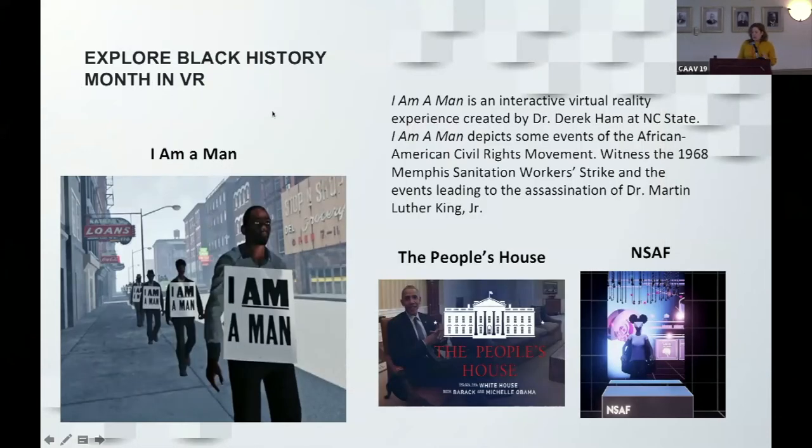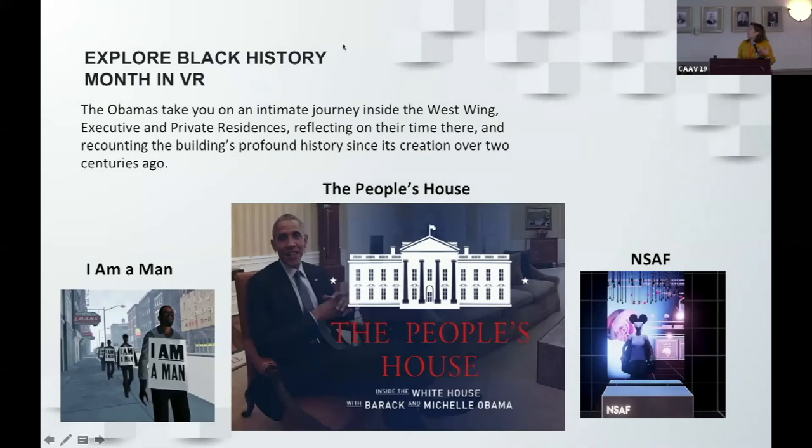These experiences were arranged in a past-present-future direction. The 'I Am a Man' experience covered the past, and then we moved to a more present-day experience called 'The People's House,' in which Michelle and Barack Obama give an intimate journey inside the private residences and executive areas of the White House, reflecting on their time there.